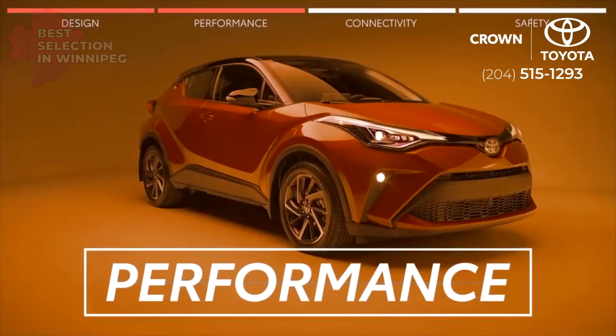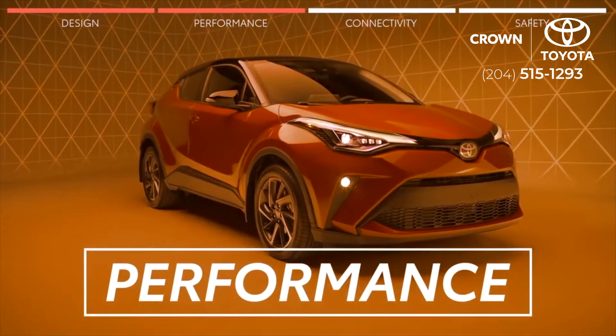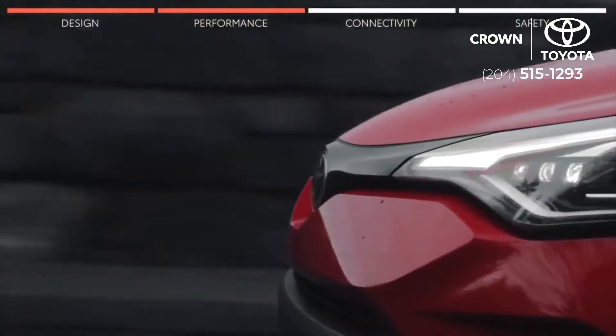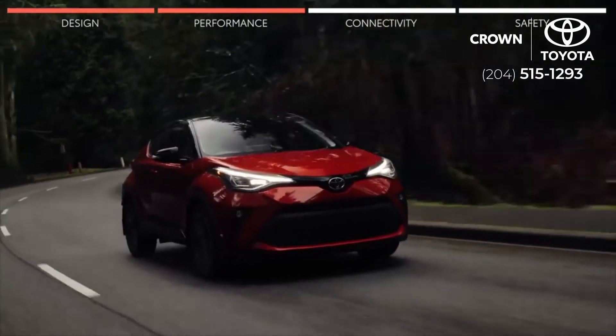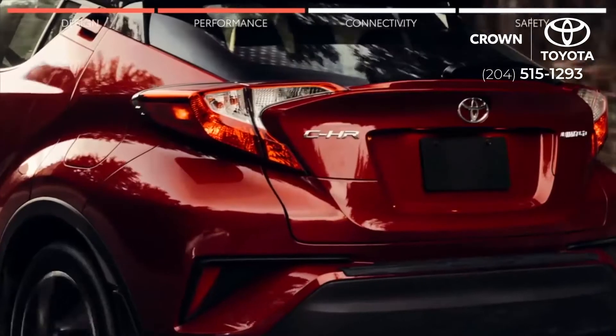Looking good is one thing, but you know that looks aren't everything. That's why the C-HR is injected with 144 horsepower, outstanding stability, and unbelievable handling for you to take on the city streets with ease — and have a whole lot of fun doing it. The C-HR's advanced drivetrain comes equipped with vehicle stability control, traction control, and hill start assist control.